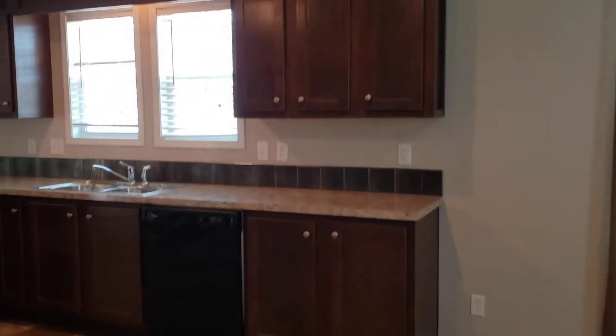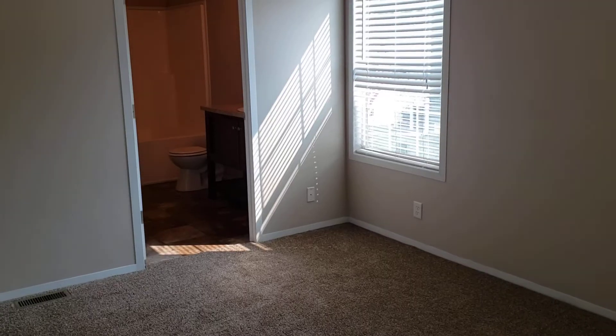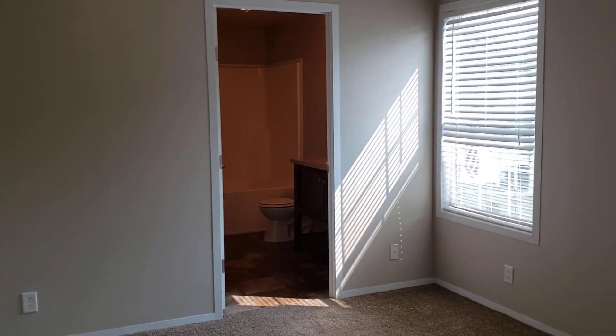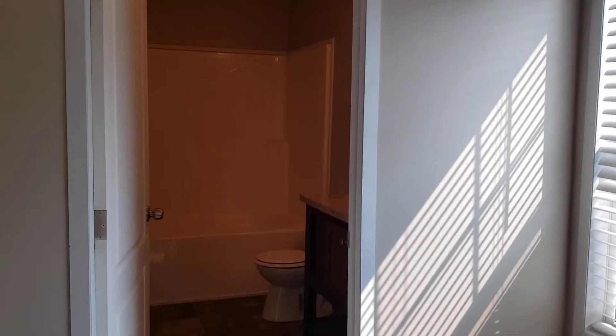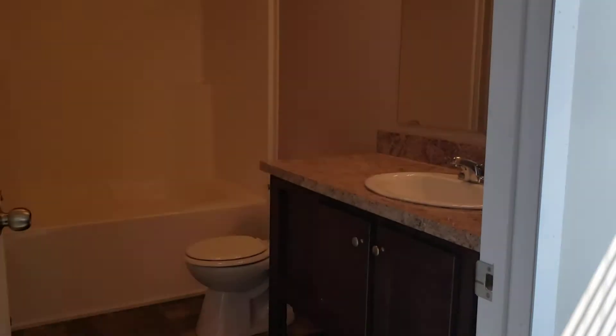We'll take a walk on through and go to the master bedroom. In your spacious master bedroom, you do have your own master bath with a full tub and shower. It is a very low-maintenance, caulk-free tub and surround, with a nice vanity — very good size. You also have a walk-in closet in the master bedroom.